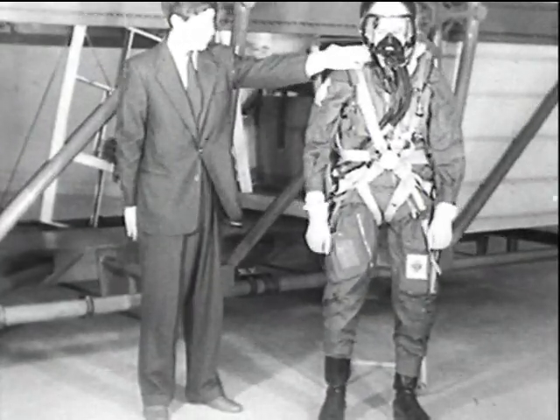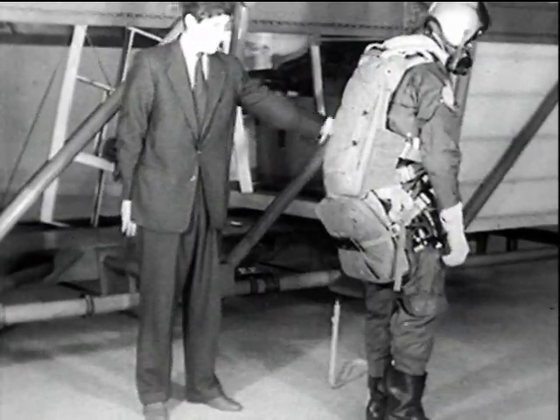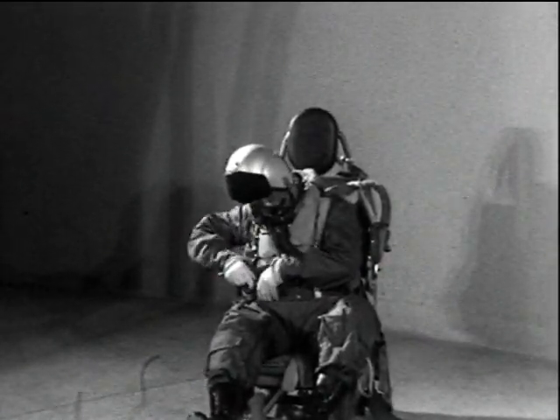At present, rear crew members use constant wear parachutes and survival packs, and when these are correctly fitted, it is impossible to stand up straight. As a result of this, many crews unfasten their harnesses and leave the parachute and survival pack resting on the seat.